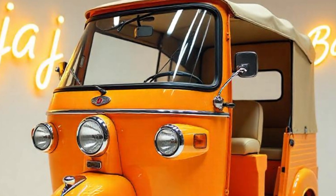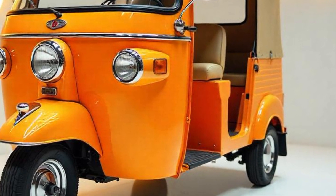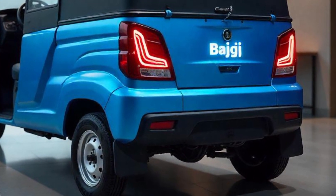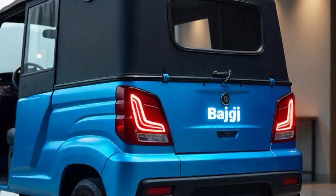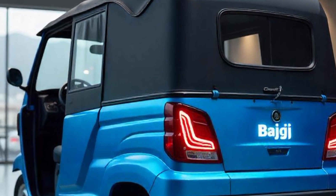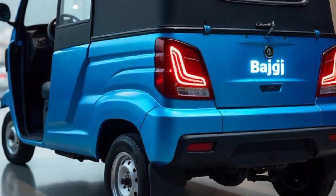The compact size of the Bajaj RE makes it ideal for city traffic where space is limited. The Bajaj RE can comfortably seat three passengers in the rear, making it a perfect choice for urban and suburban transport.